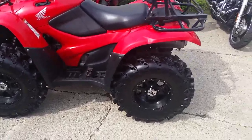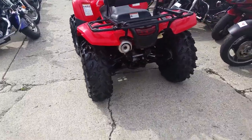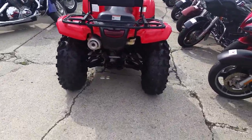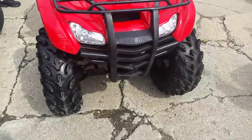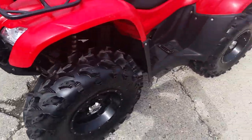At Approval Powersports, we got a 2012 Honda Rancher 420 for sale, fuel injected ATV, $5,400. Nice quad with only 530 miles, four wheel drive, S&S tires with brand new ITP Swamp Light tires.